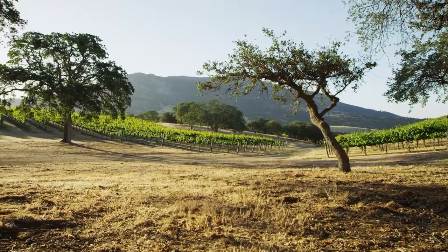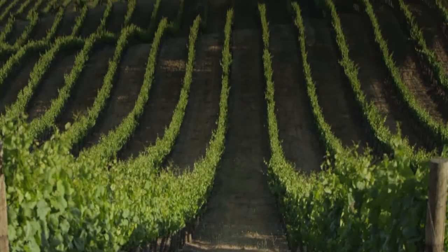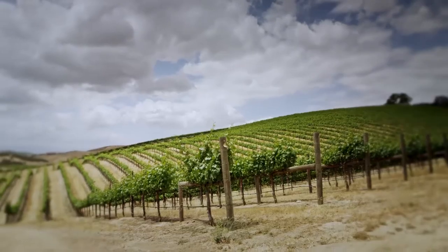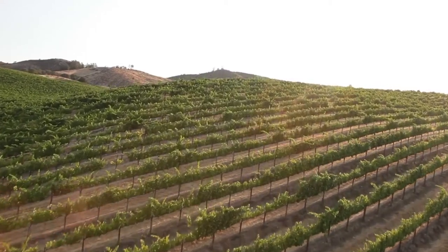The four main varieties that Shalom is known for are the original vines planted in 1919 — Chenin Blanc — and then in 1946, Chardonnay, Pinot Noir, and Pinot Blanc were planted.